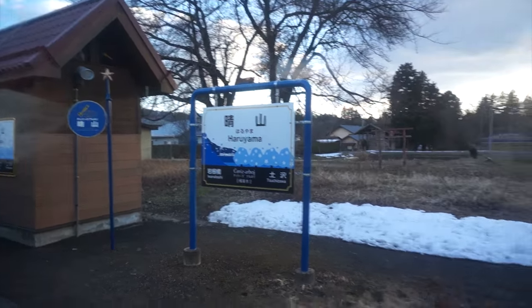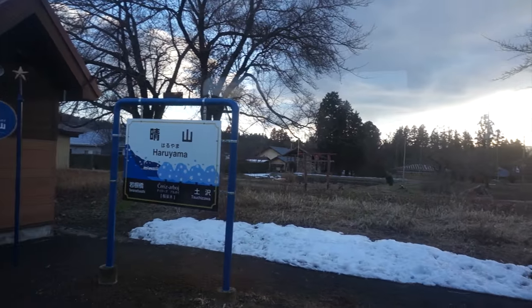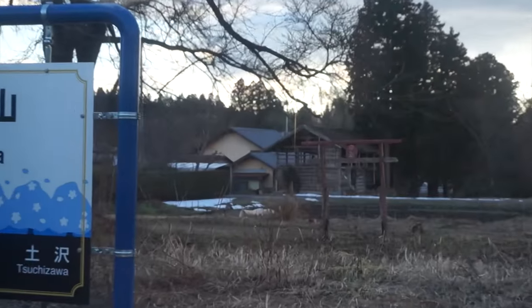Smallest station ever. Look at that cute little gate.